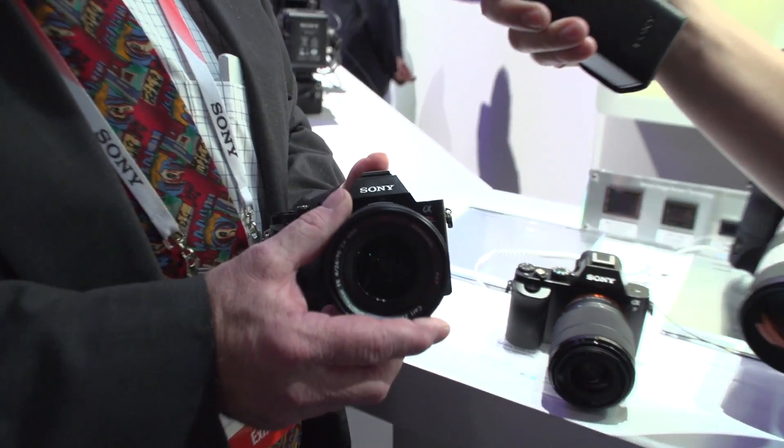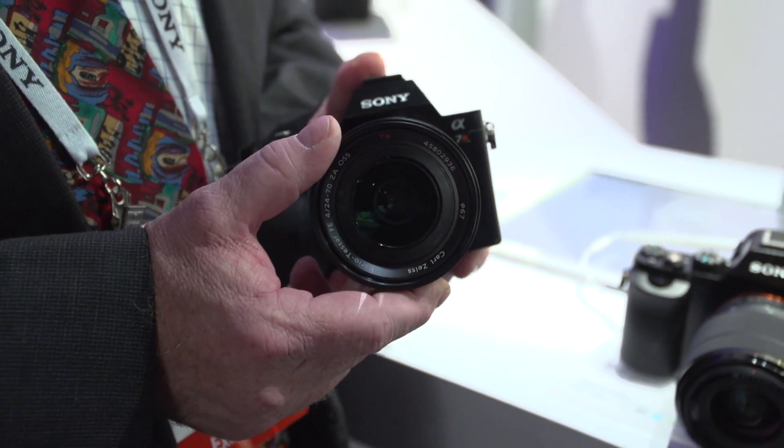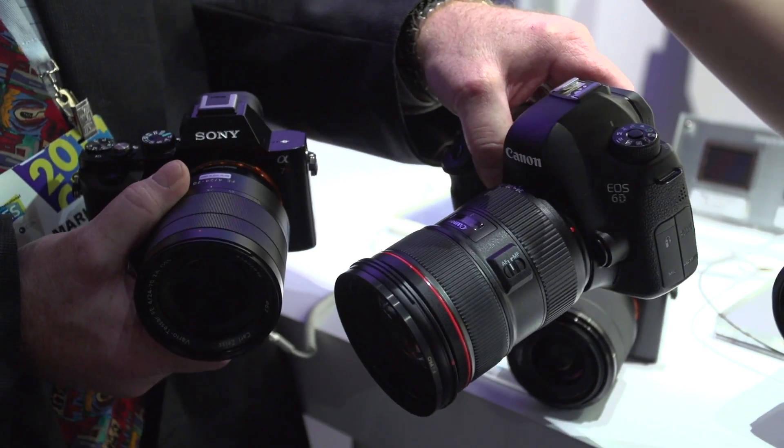This is our latest — the 24-70 f4 constant aperture Zeiss. This is a really cool lens, not only because of its compact size — remarkably smaller than what you would find in a typical 24-70 on a full-frame camera. But another thing that really sets it apart from most any other full-frame standard zoom is it has optical image stabilization built in. So that's a pretty amazing combination: made the lens smaller, lighter, and also less expensive, and we also put in optical image stabilization. This 24-70 f4 constant aperture Zeiss will be coming to stores in just a few weeks.